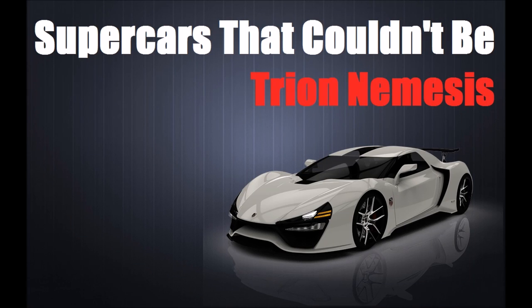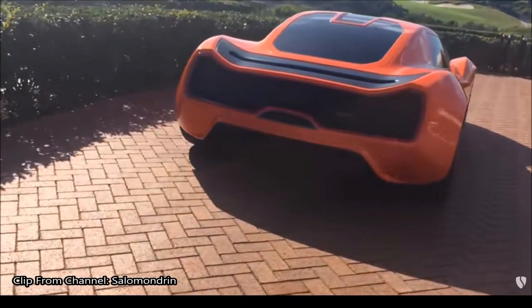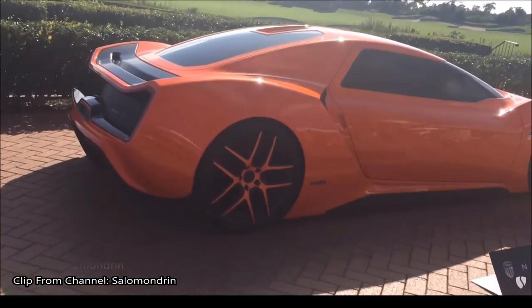Hi, BladeAngel here, and welcome back to another one of my videos about supercars that couldn't be. Today in this series, we'll be discussing the Tryon Nemesis. Remember when I said that I would only talk about cars that I like? Well, I lied. I am not really a fan of the Nemesis, but regardless, it definitely is a supercar that was never built. It actually claims to be America's first hypercar, so it's better than a supercar.